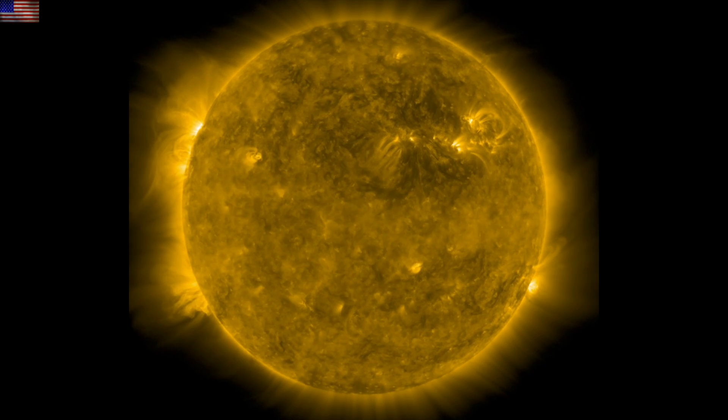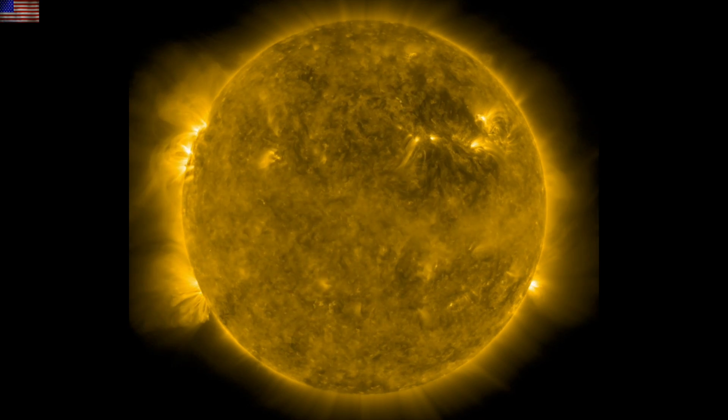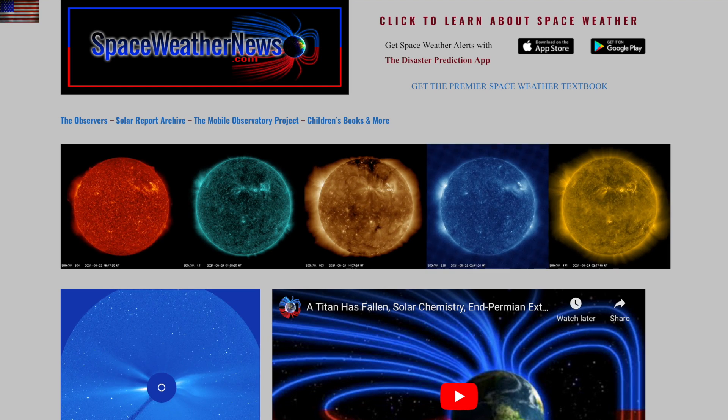Good morning folks, we've got some very interesting stories to hit today. Had a special video out last night, and the sun fired a CME at Venus and Mars. We'll start there with our star at spaceweathernews.com.